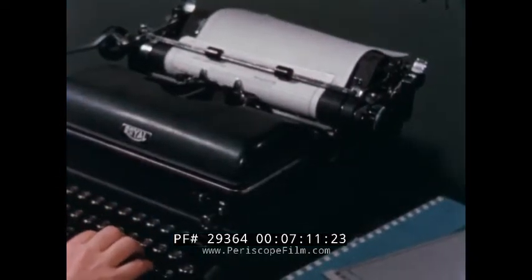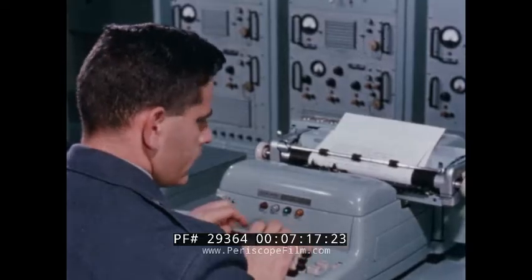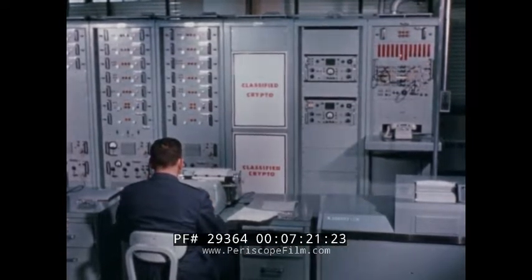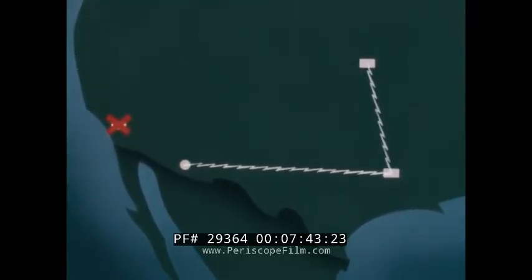To illustrate how the system operates, take the example of a message originating at a remote SAC base and addressed to SAC headquarters. The message content is typed on a standard form, then delivered to the remote communications complex for transmission. The message is put in digital form, error checking is added, and the message is encrypted. The encrypted message is sent over the primary link to the associated transmission control center, but the communications link is broken. Automatically, the message is rerouted through the secondary link. Upon receipt at the alternate transmission control center, the message is relayed to its addressed destination — in this example, SAC headquarters.